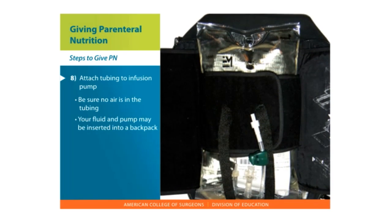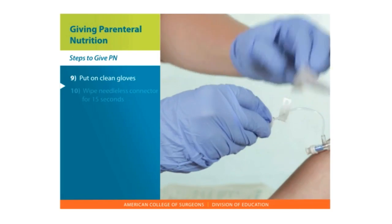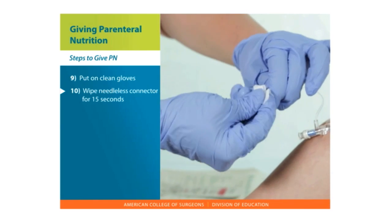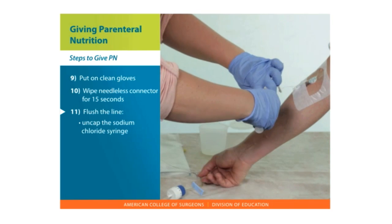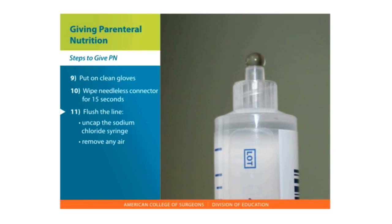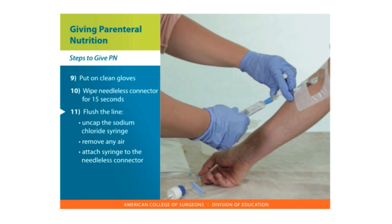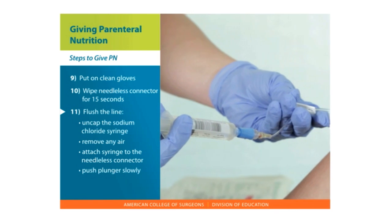Your fluid and pump may be inserted into a backpack. Put on clean gloves. Wipe the needleless connector with your cleaning solution — alcohol or CHG wipe — for 15 seconds. Flush the line first. Uncap the sodium chloride syringe. Remove any air by holding it upright and pushing the air out from the tip. Attach the syringe into the needleless connector. If there is a clamp, unclamp the tubing. Push the plunger slowly so the fluid goes into the tubing.